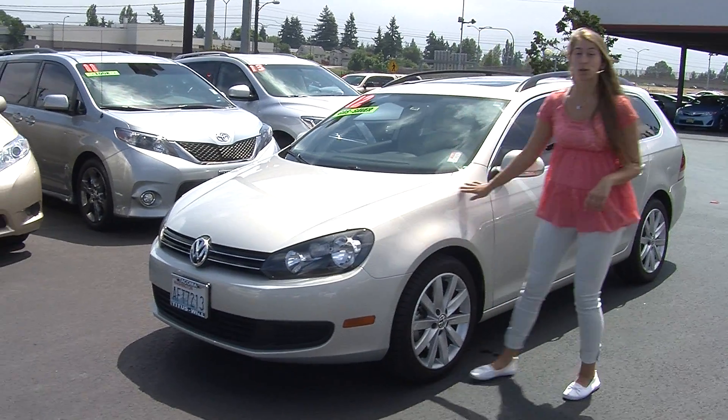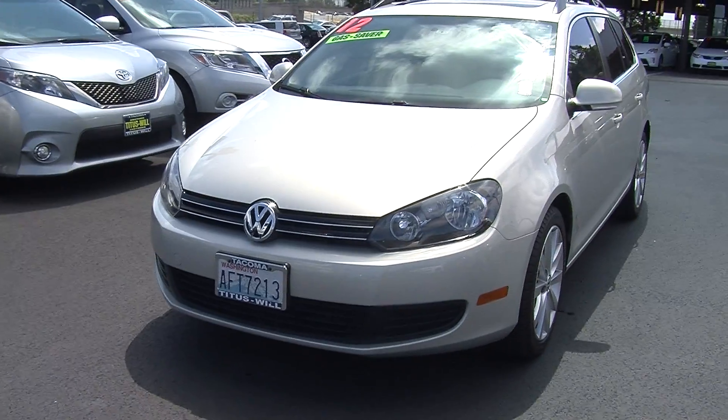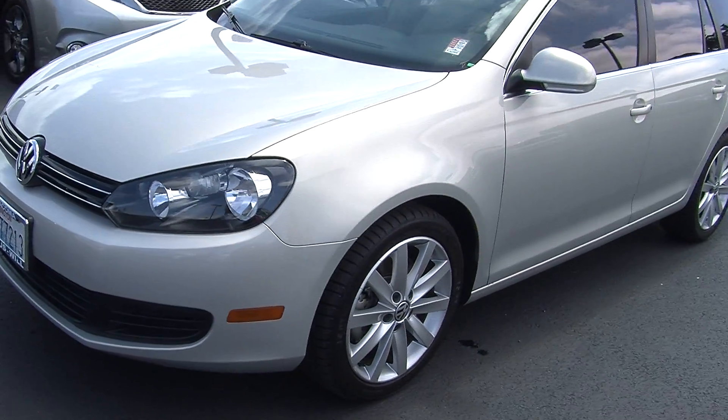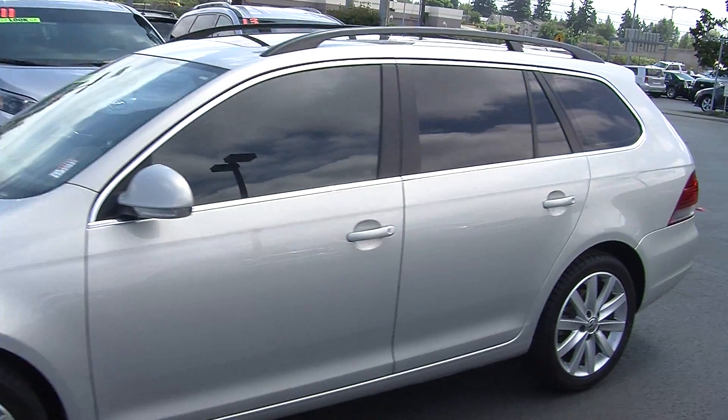Today we're looking at this gorgeous silver 2012 Volkswagen Jetta TDI. On the exterior it has automatic headlights, alloy wheels, turn signals in the mirrors, and a panoramic sunroof so everyone can enjoy those beautiful sunny days.